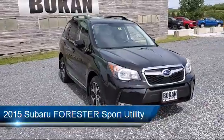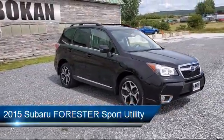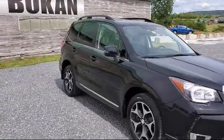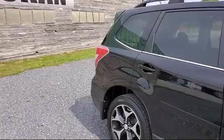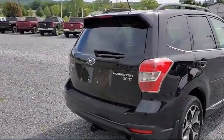It comes equipped with keyless entry, heated front seats, rear view camera, electronic stability control, roof rack, tire pressure monitoring system, Sirius XM satellite radio, alloy wheels, steering wheel controls, and a rear spoiler. And has less than 55,000 miles on the odometer.